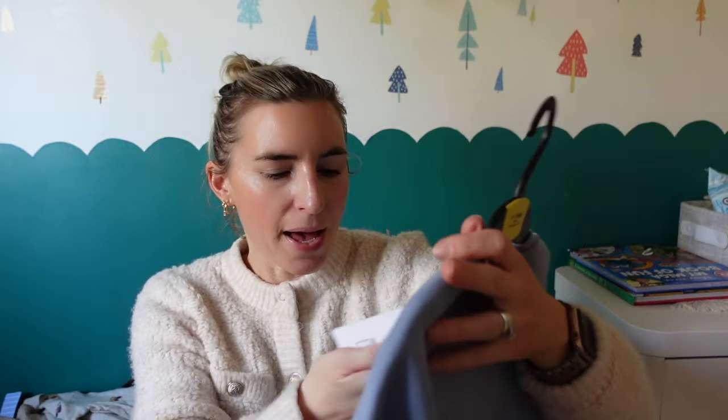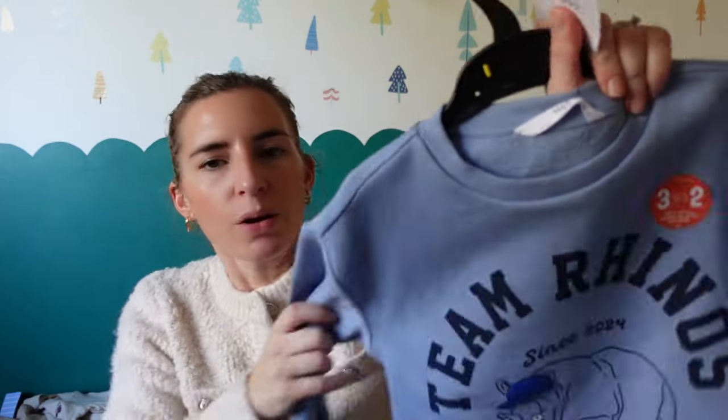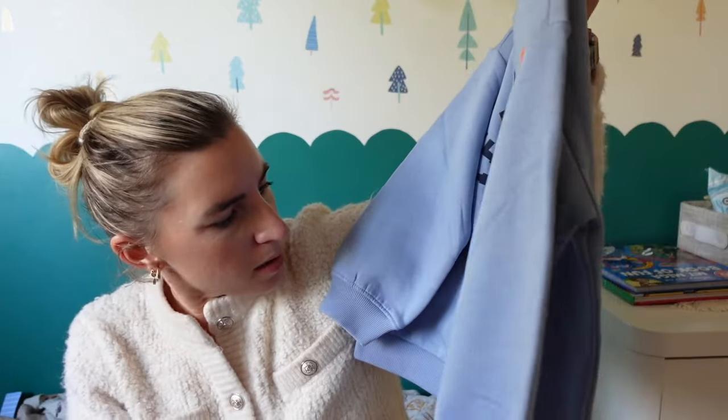The last thing is this little jumper — originally 10 pounds down to six pounds in the sale. It says 'Team Rhino' on it. I love this color, it's like a cornflower blue. It says 'mighty hurts, mighty minds' on it.